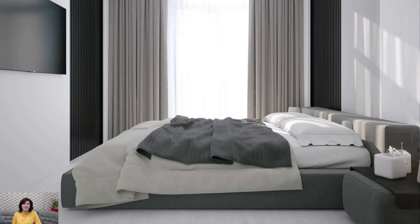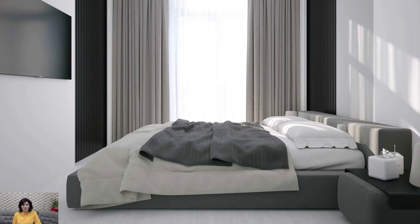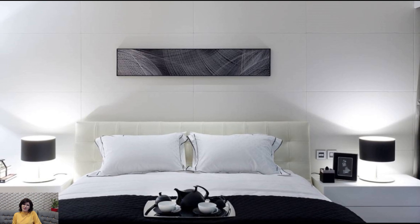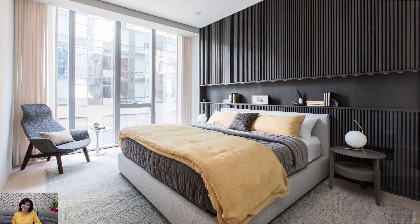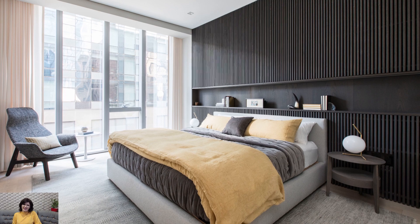Keep decorative accents and accessories to a minimum to maintain the clean and uncluttered look of a minimalist bedroom. Select a few carefully curated pieces such as artwork, decorative vases, or sculptural objects to add personality and interest to the space. Opt for pieces with simple lines, organic shapes, and natural materials to enhance the sense of minimal elegance.